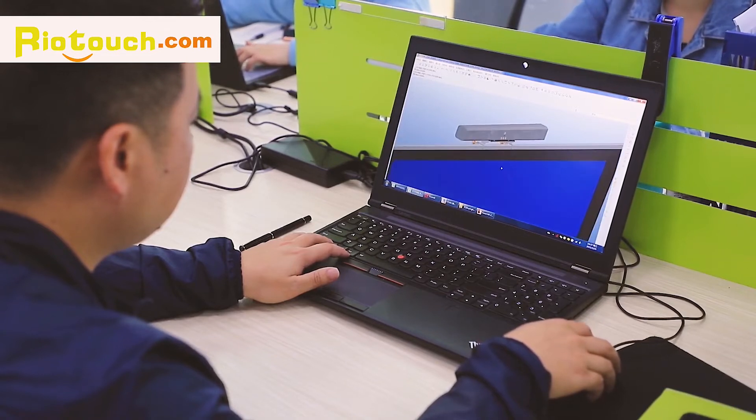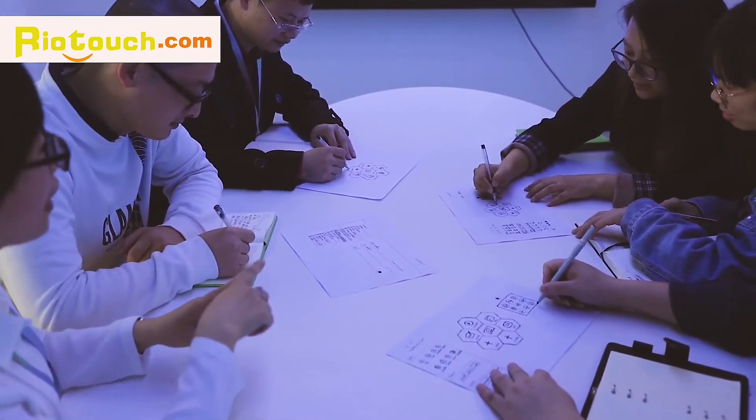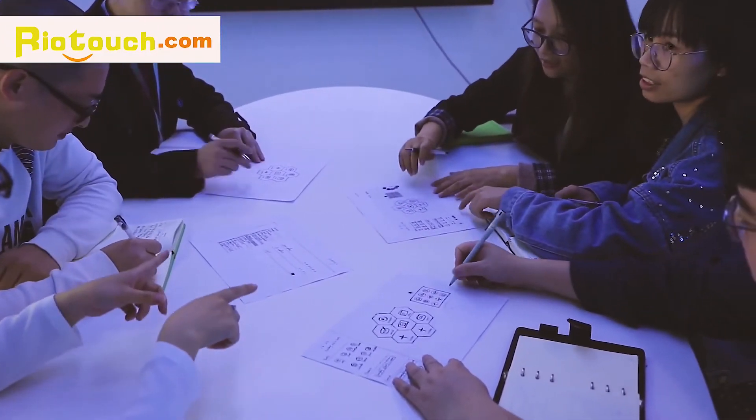By working hand-in-hand with our partners, we have expanded our market coverage in different countries, bringing a high profit margin for everyone.